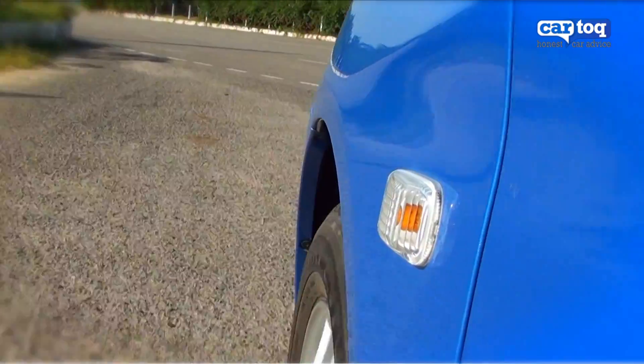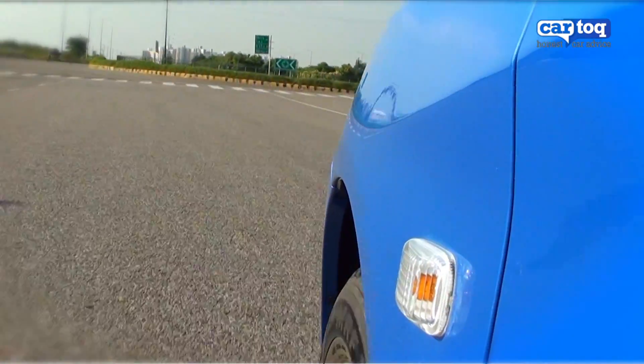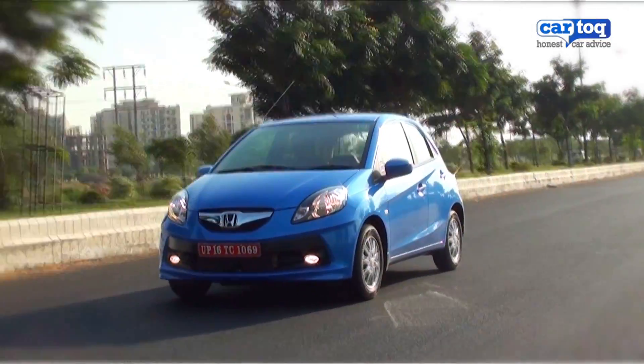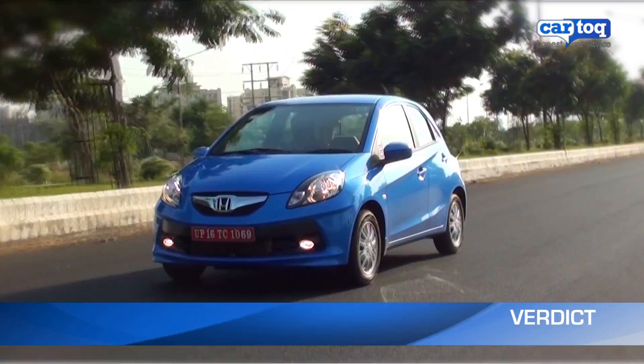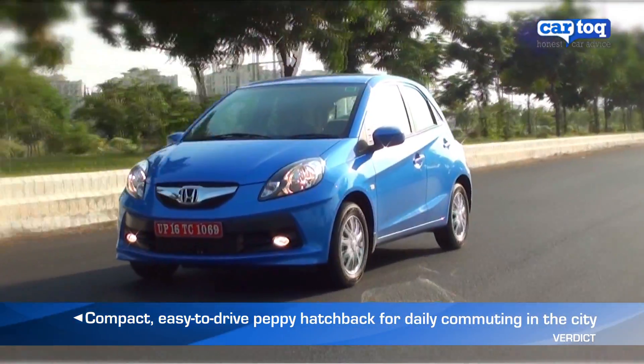The Honda Brio is an ideal car for daily drives in congested metros. The good all-round visibility and nimble handling make it easy to drive in city conditions. If you're looking for a compact hatchback for everyday use, the Brio is a sensible choice.